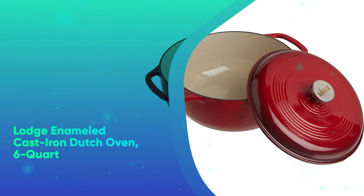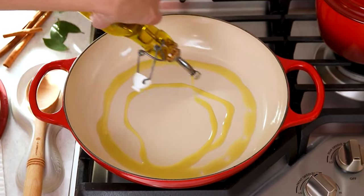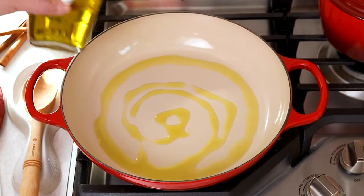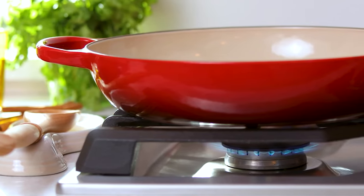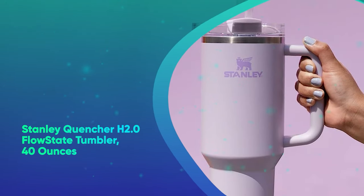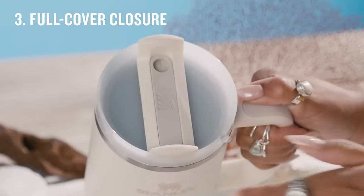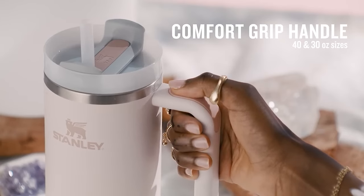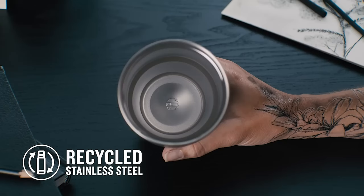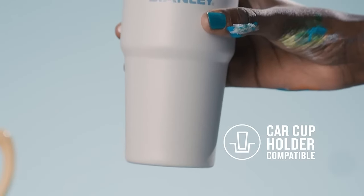The Lodge Enameled Cast Iron Dutch Oven, 6-Quart. Lodge's ultra-popular Le Creuset alternative makes for a gorgeous and versatile addition to any kitchen. Stanley Quencher H2O Flow State Tumbler, 40 ounces. This beloved tumbler comes in dozens of fun colors and has a generous 40-ounce capacity to keep them hydrated all day. It's one of the hottest accessories you can carry around these days.